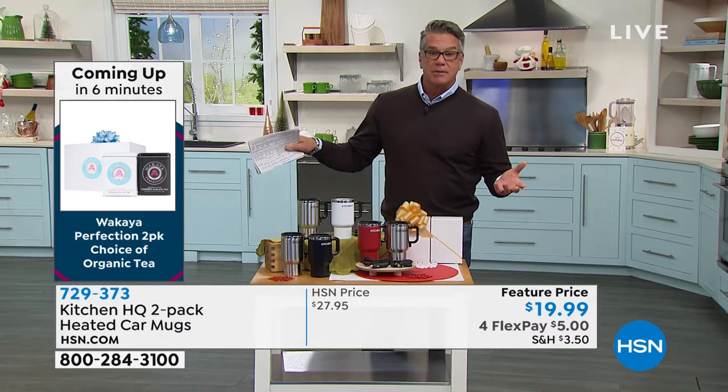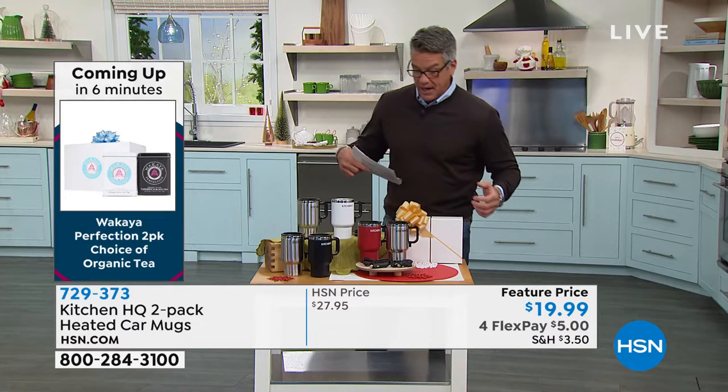We have the Wakaya tea coming up. You can put your Wakaya tea in here if you want to keep that nice and hot.